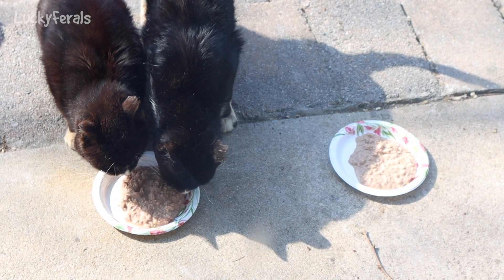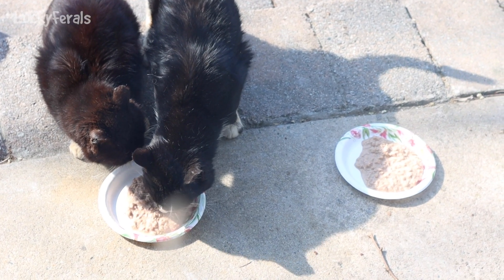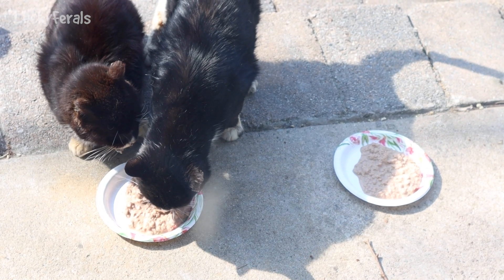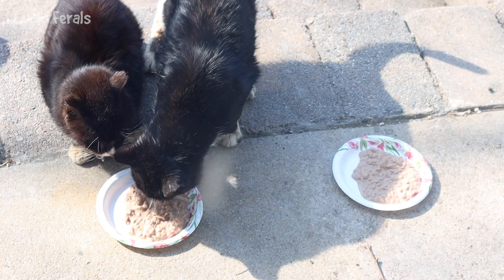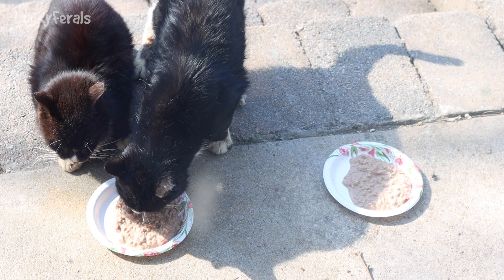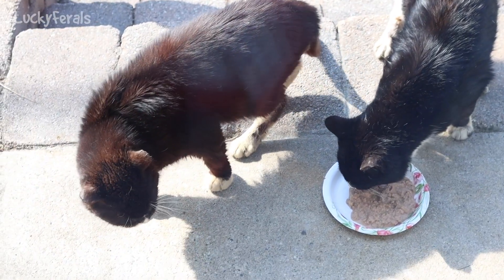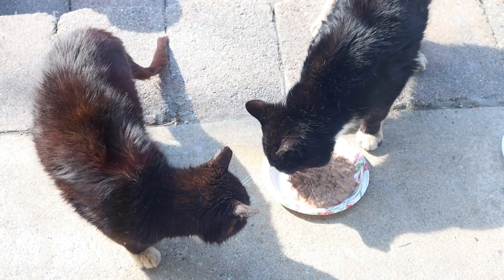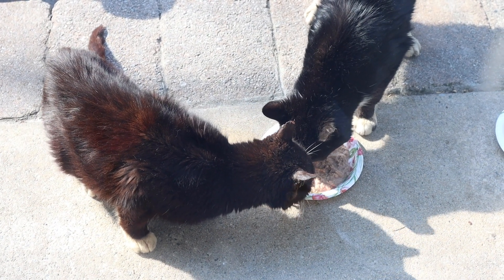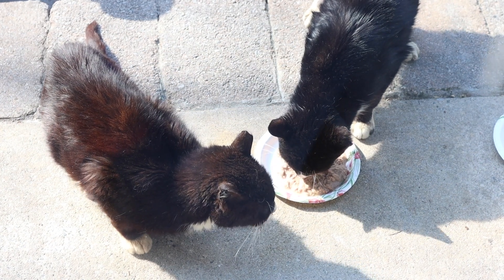It's 10:07 a.m. and I put out two plates of food — the exact same food on both plates. But Hydrox and Ditto want to eat out of the same plate. I think Hydrox is a little mad that Ditto started eating on his plate. Hydrox can go over and eat from the other plate, or I could go outside and move the other plate closer.